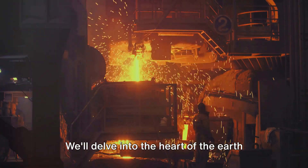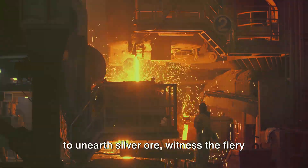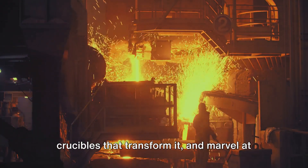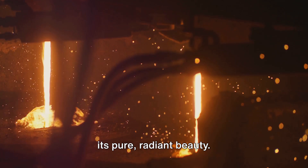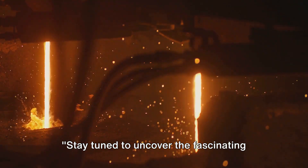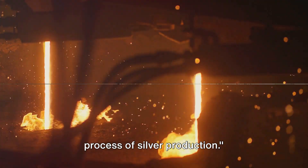We'll delve into the heart of the earth to unearth silver ore, witness the fiery crucibles that transform it, and marvel at the meticulous refining that brings out its pure, radiant beauty. Stay tuned to uncover the fascinating process of silver production.